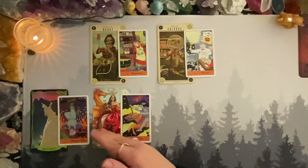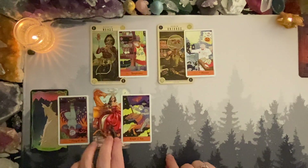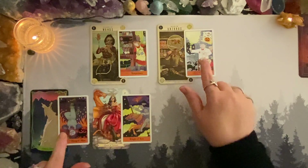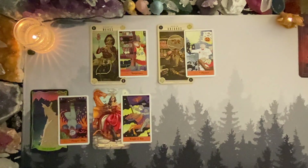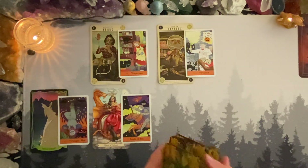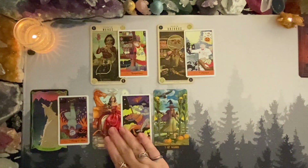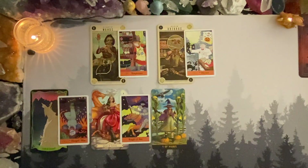Week three — I'm loving this for you. I wonder if there are a bunch of fire signs watching pile three. If you know you're a fire sign, put it in the comments, because sometimes I wonder when there's all this energy coming through. I do find it interesting.